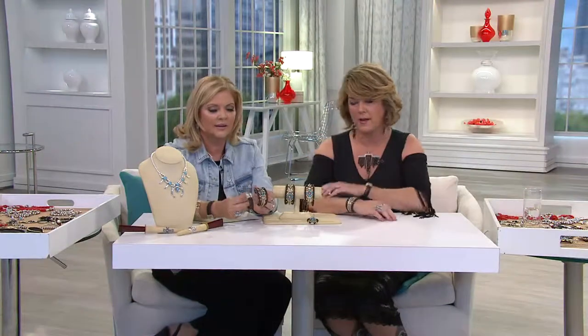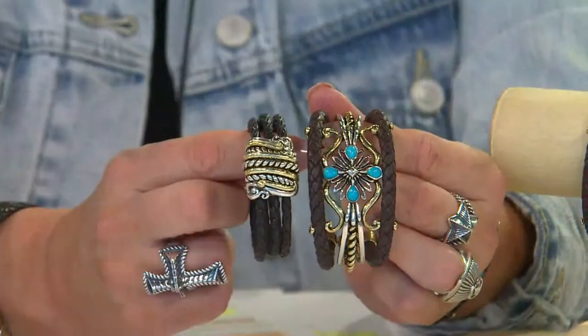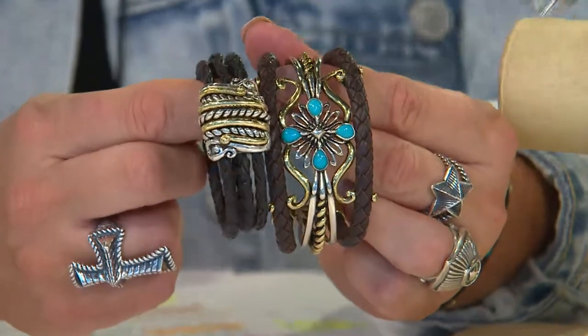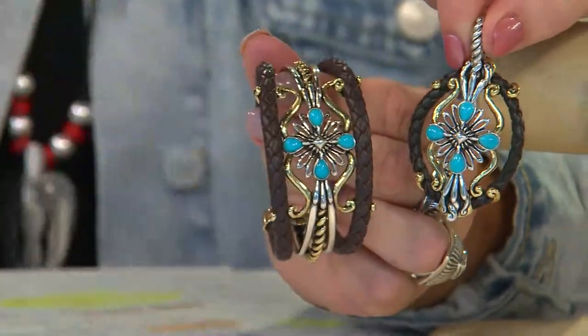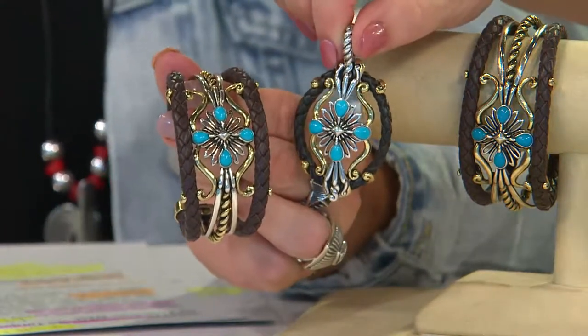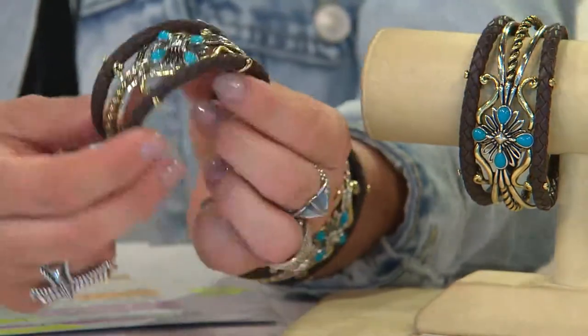I'm just letting this out of the bag — layer that one. Deanna loves that one. And I'm going to sneak this in — there's the enhancer that matches. It all started with this bracelet, though. This has been one of our most popular bracelets in American West.